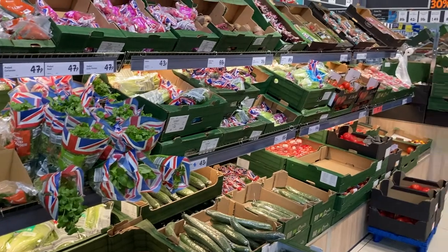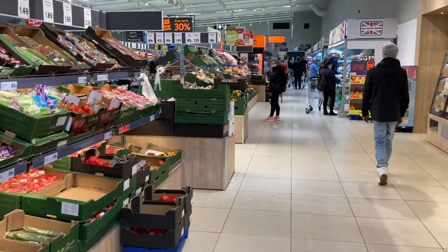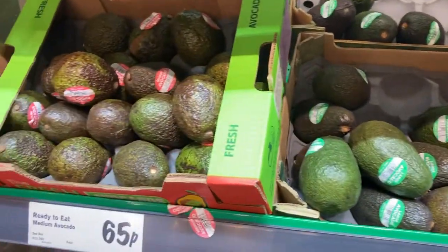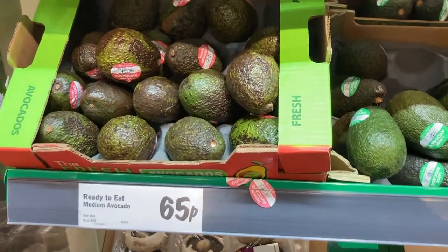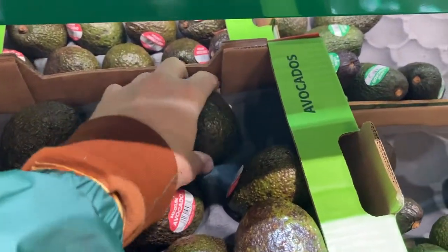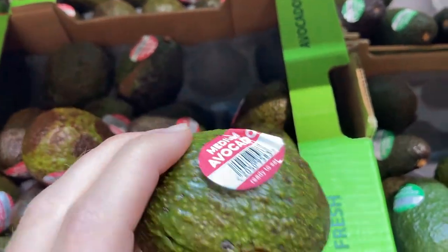A wide range and well-stocked fruit and veg section is enough to keep the healthiest of shoppers on their toes. Now, I don't know about you, but when I buy my avocados I like to have a good feel and squeeze to find out if they really are ripe. And this one was.